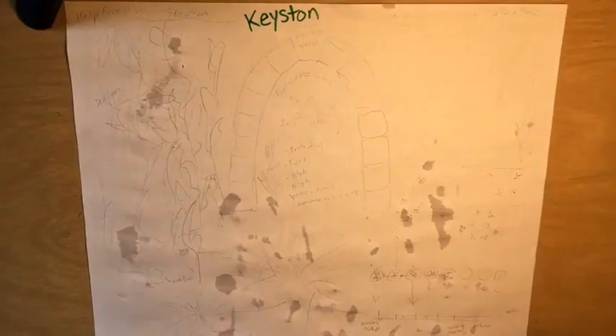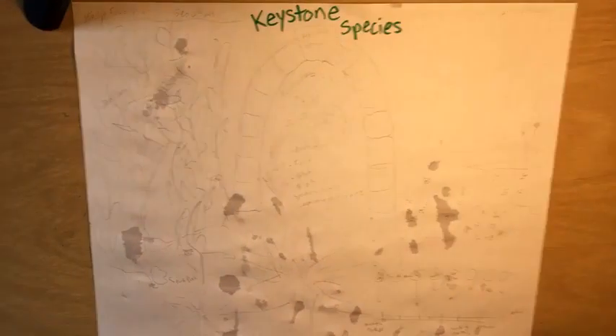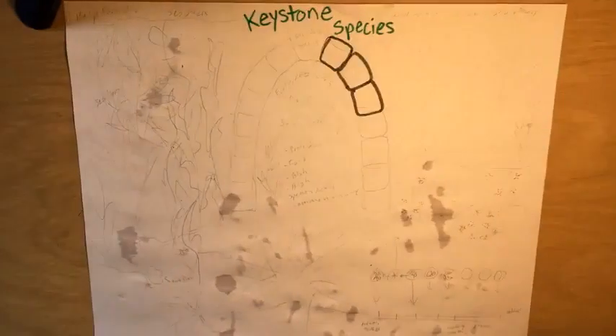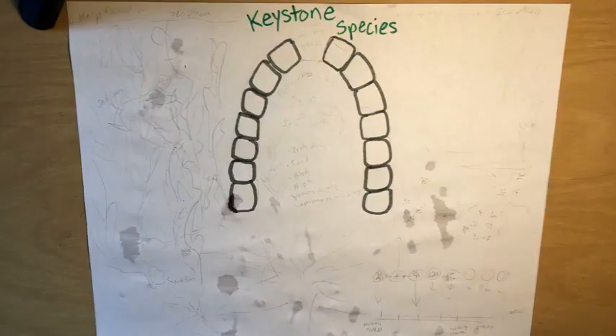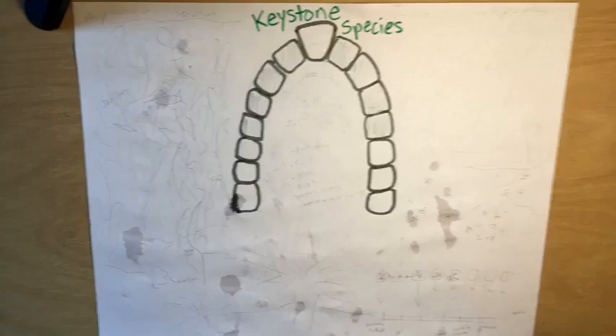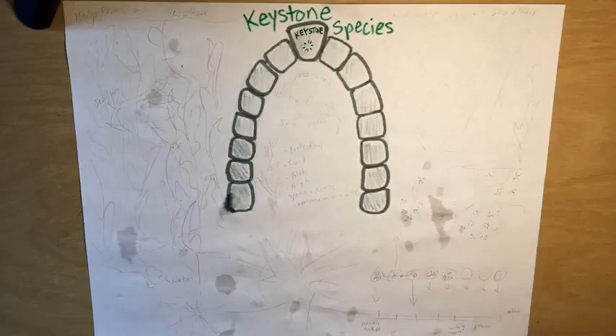Species that are very important to an ecosystem are called keystone species. They're named after the keystone in an arch. Without the keystone, the arch can't support itself and crumbles. Keystone species are so important to their ecosystems that without them, the whole ecosystem suffers.